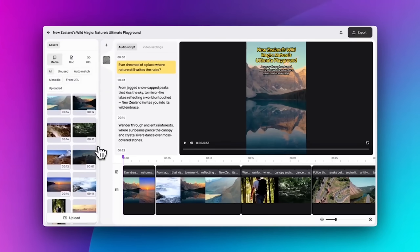From concept to final cut, it doesn't just assist — it creates. And once you see how it works, you'll understand why brands everywhere are rethinking how videos are made. Let's find out how.